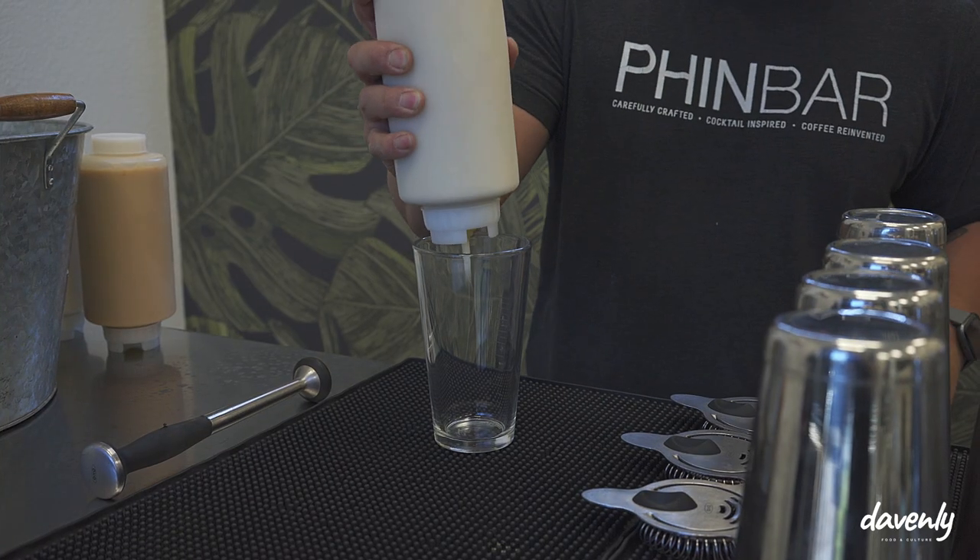A lot of people ask us, what is Finbar? Essentially we are a coffee business that specializes in Vietnamese coffee. If folks have never had Vietnamese coffee before, what that is is super strong coffee mixed with sweet condensed milk.